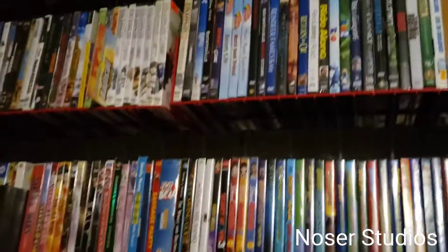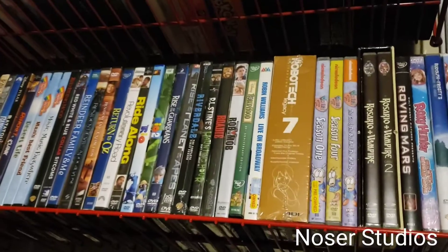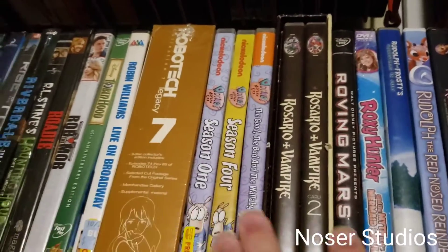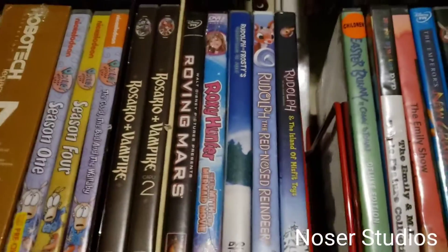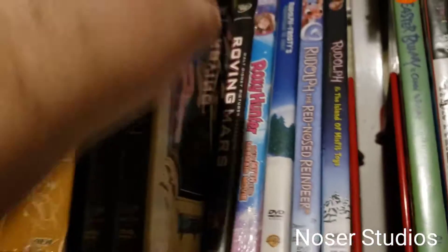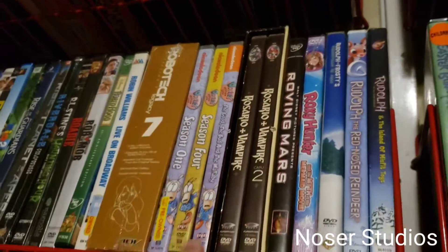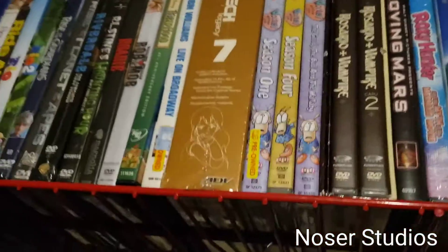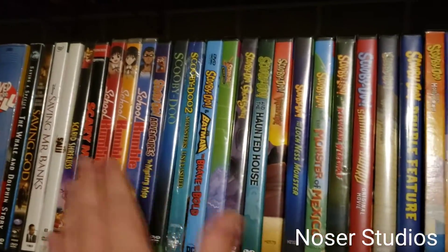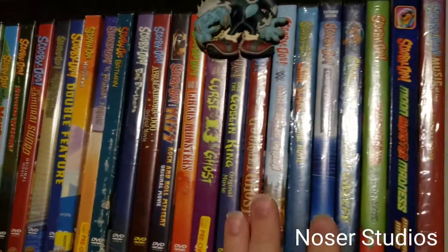I've only got a handful of DVDs that are literally currently in order. I got the Rosario and Vampire collection set. Seasons 1 and 4 of Rocko. I got all the Scooby-Doos — not those — all the Scooby-Doos, they're all in order alphabetically.